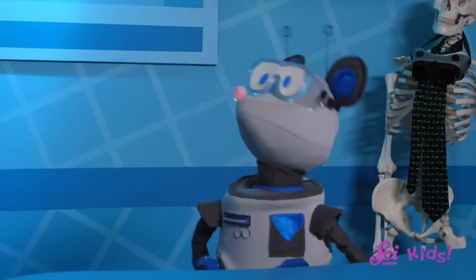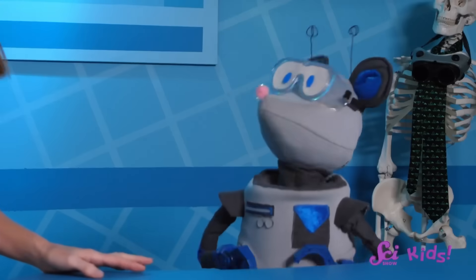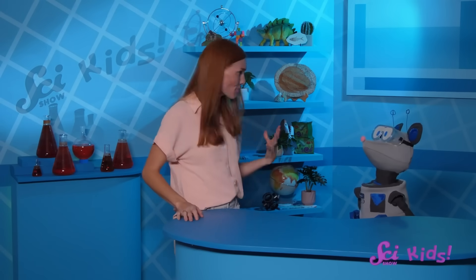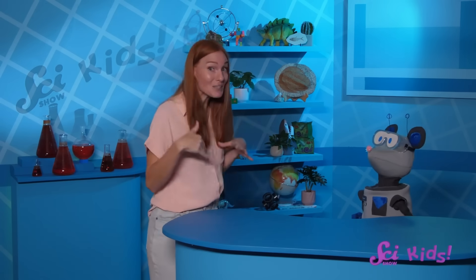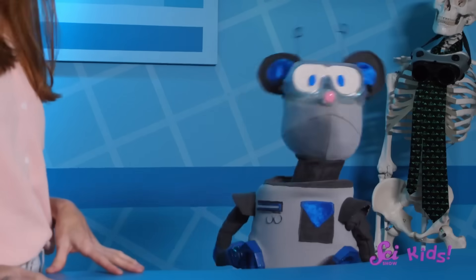You're just in time! Squeaks is just getting back from his playdate with Sam the Bat! You and Sam found a new fish in your video game, and you want to see if you can get one as a new pet fish. Let's figure out what this mystery fish is first — can you describe it for me?